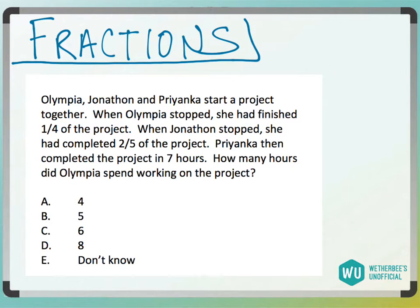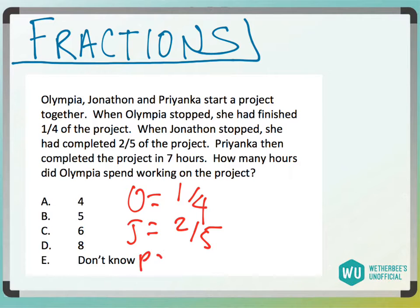We have three people that start a project together. Olympia does one-fourth, Jonathan does two-fifths, and then Priyanka finishes the rest in seven hours.